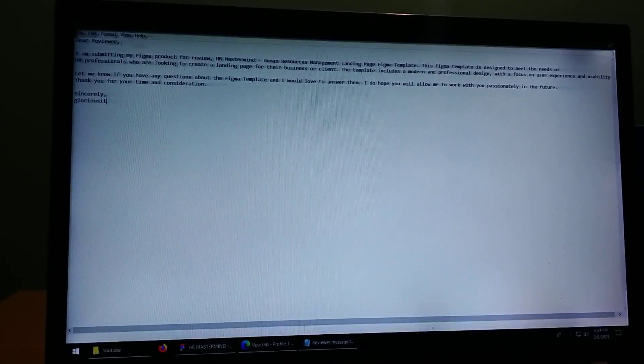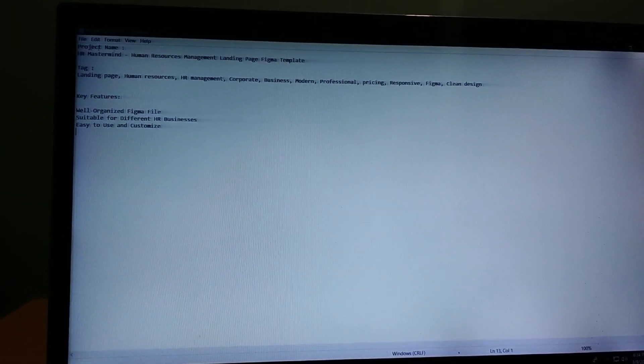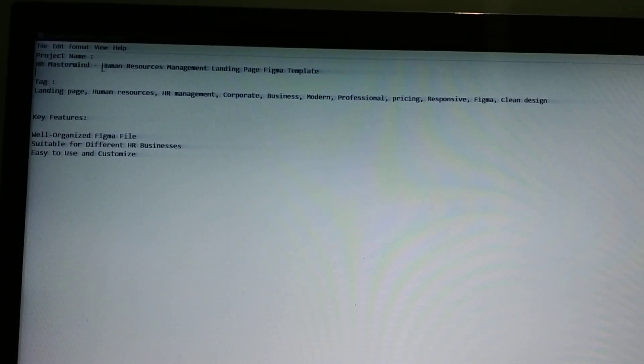We have to submit a request for the Reviewer and a submission. We have to file a task for the project submitted. We have to use a unique name. The project name is ASR Mastermind Human Resource Management Landing Page Figma Template.